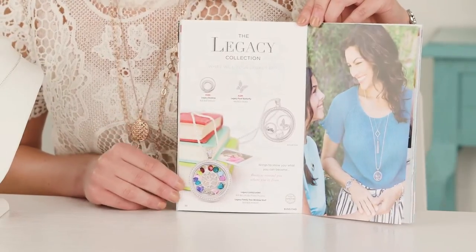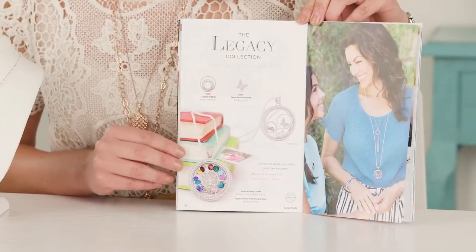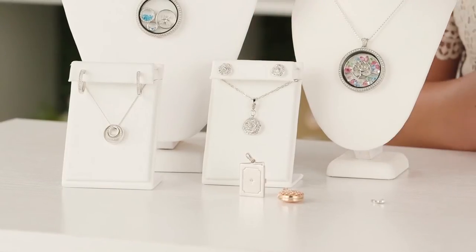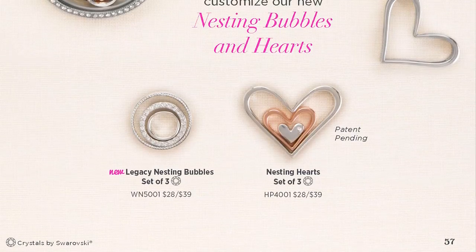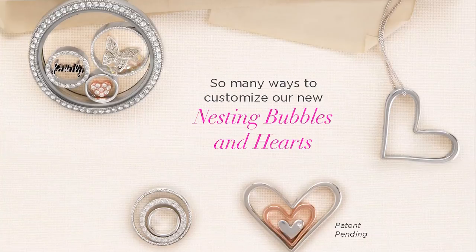You will notice that not all the pieces we talked about today are located on that spread. Under earrings and dangles you will find our pave rose studs and dangle and also our legacy pave hoop earrings. Also on page 57 you are going to find the legacy nesting bubbles, because they work within our other living lockets.